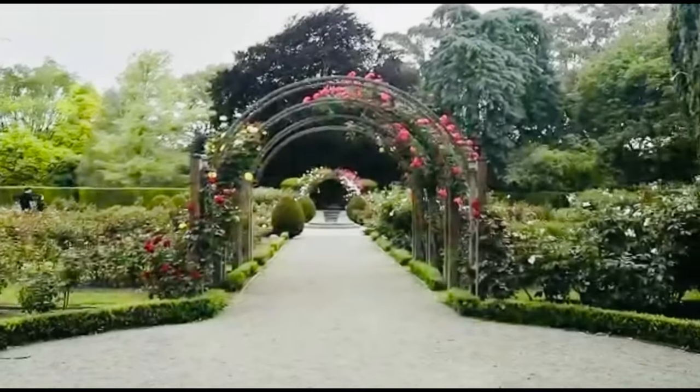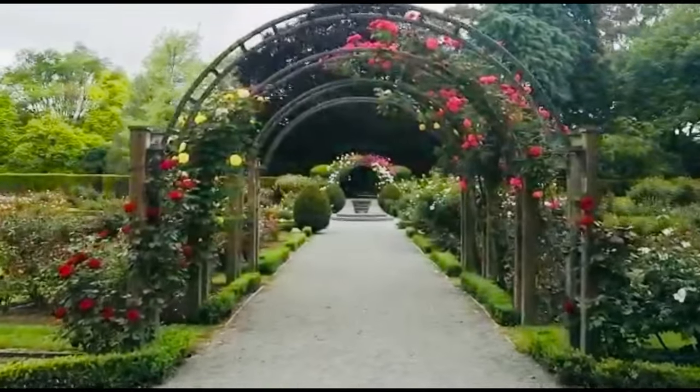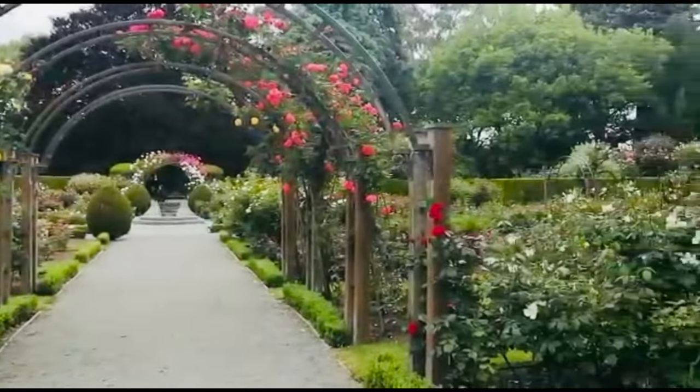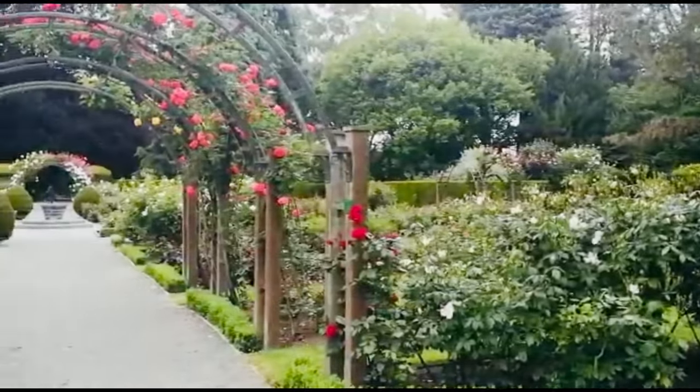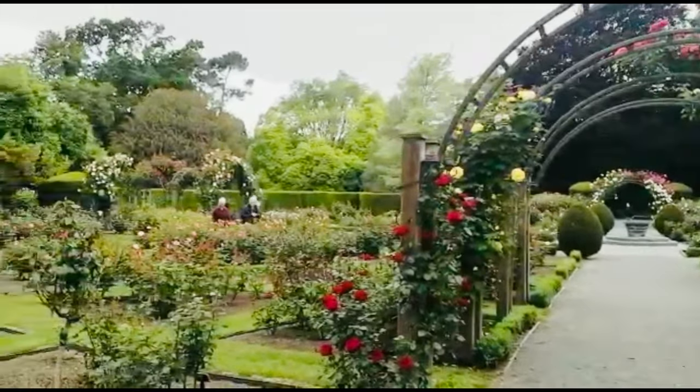The rose garden has over 250 varieties of modern cultivar roses and was established in 1909. It contains cultivars and hybrids of modern garden roses, including bush, climbing, standard and miniature roses.